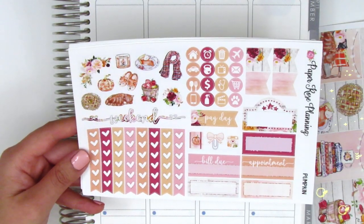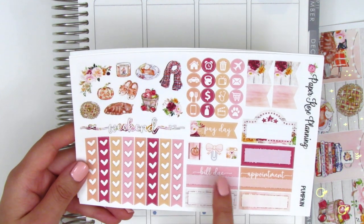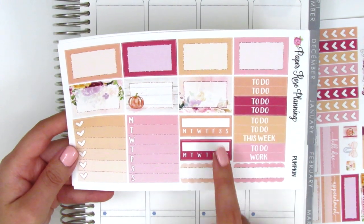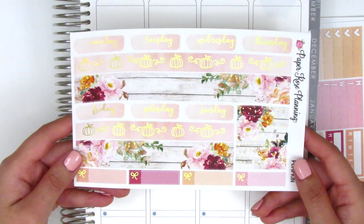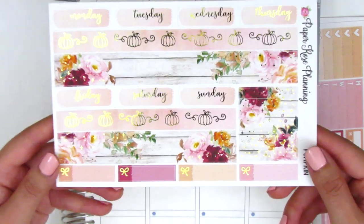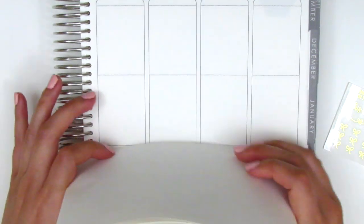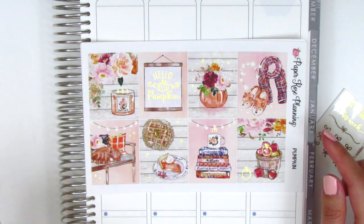On the deco page we have a weekend banner, heart check flags, icons, a payday flag, a bow paper clip sticker, a bill due, and an appointment label. We have quarter boxes, flags, and a movie marquee. There are seven half boxes, headers, scallop quarter boxes, two habit trackers, a Monday through Sunday box, and a full box ombre heart checklist. This page also is foiled — it has the bottom washi, date covers, washi strips, and these gorgeous quarter boxes with a bow detail on the side. The foiling is so perfect. I can't believe I'm just discovering her shop now. I definitely had to practice some self-restraint not buying more. This is the kit I'll be using in the next week I'm planning, and it's from Paper Rose Planning.